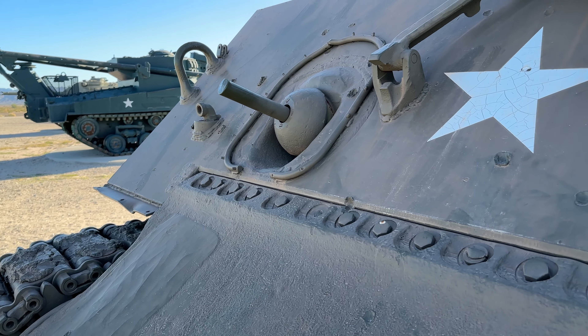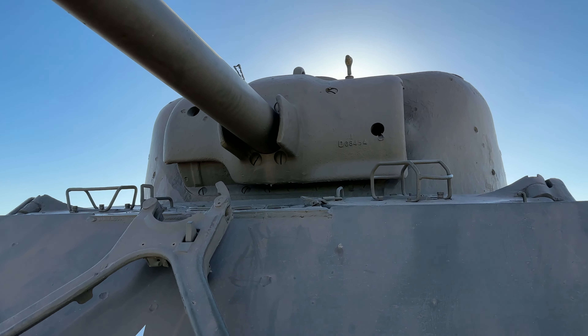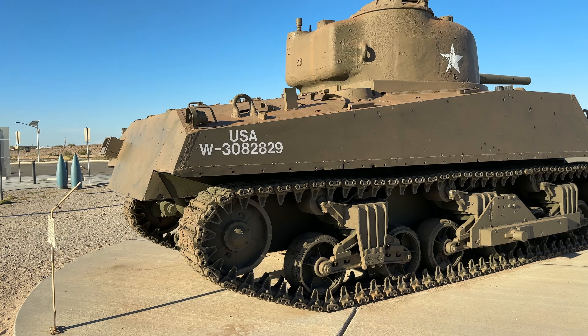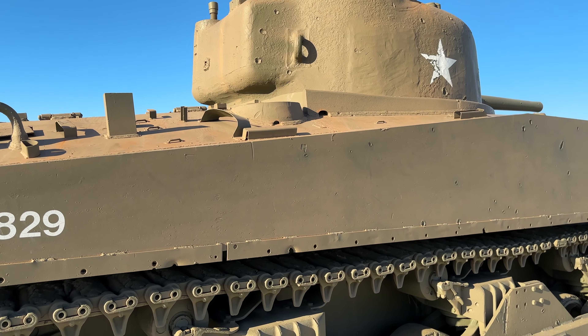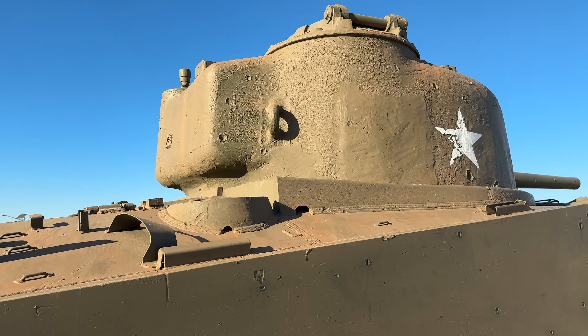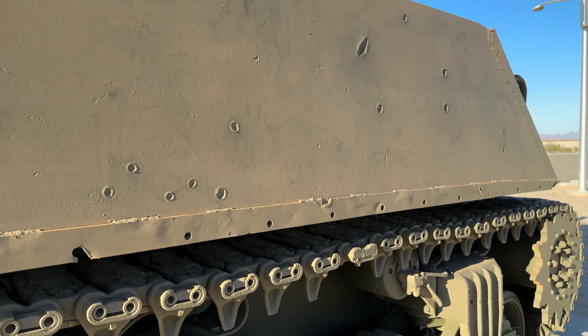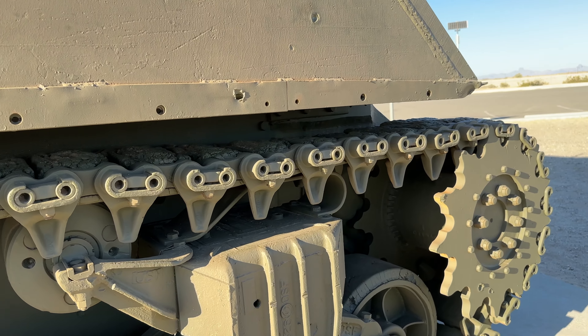The museum's focus is to educate visitors about the significant role of the proving ground in the development of military technology and its impact on the region. This open-air museum provides an educational and interactive experience for all ages, celebrating the legacy of one of the Army's premier testing and evaluation facilities.